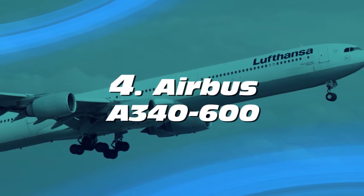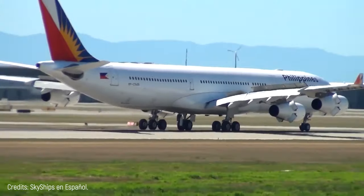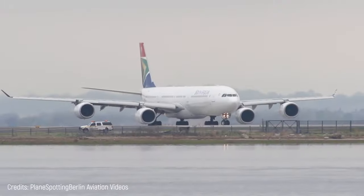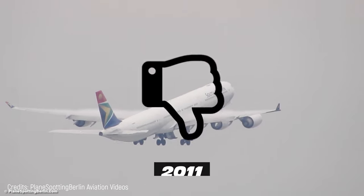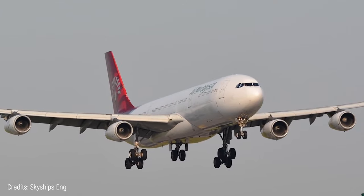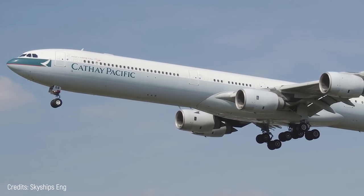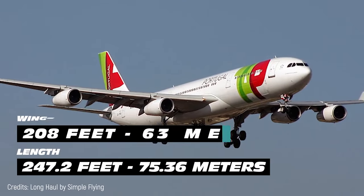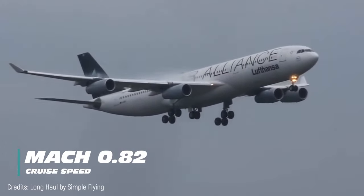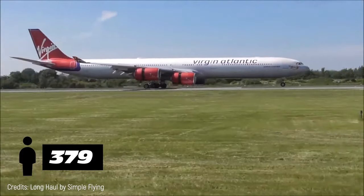Number 4: Airbus A340-600. The Airbus A340 is a four-engine aircraft model introduced in 1993. There are currently 380 planes built, although production has been discontinued since 2011 due to low demand. The largest variant, the A340-600, began production in 2001 and has a 247.2-foot length, 208-foot wingspan, a cruise speed of Mach 0.82, and a capacity to seat 379 passengers in the classic 3-class layout.